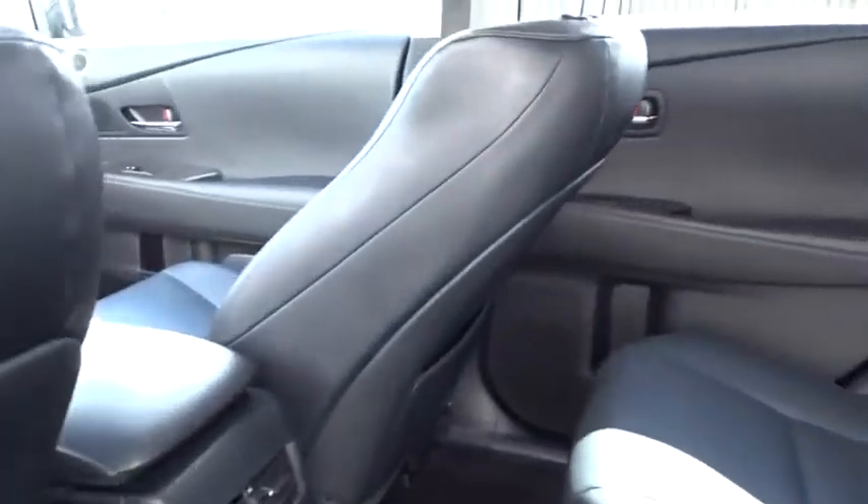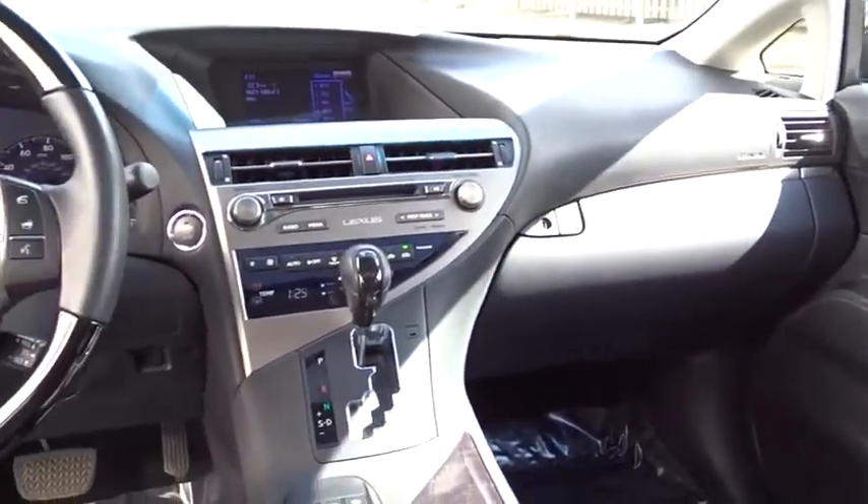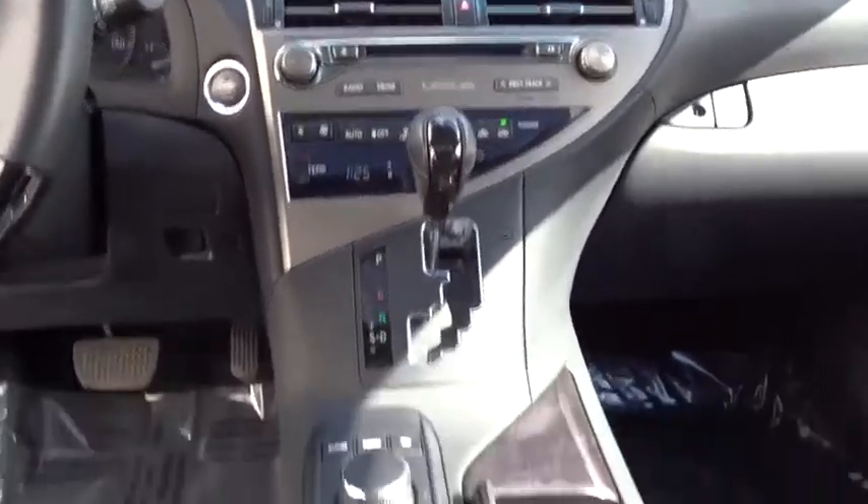This vehicle has less than 45,000 miles. Here are some of this vehicle's great options: Bluetooth, heated front seats, leather seats, low tire pressure warning.